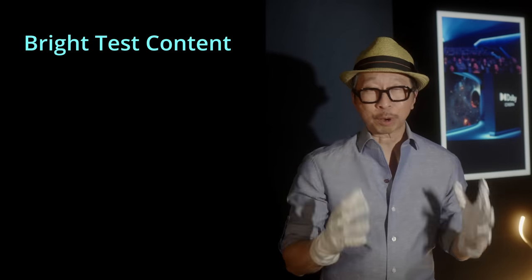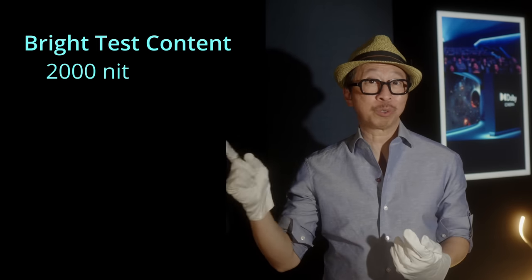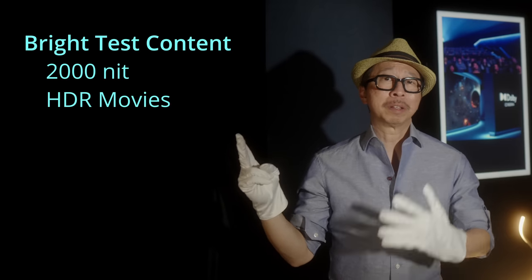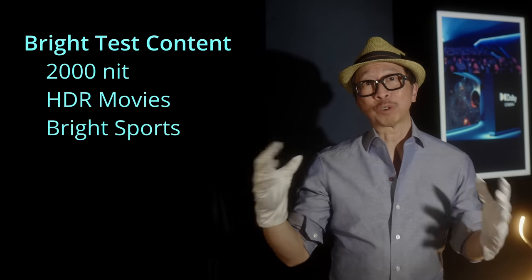You're going to see whether the S95C can really do what it claims — which is be a TV you can get instead of a mini LED TV. The content we'll be using to compare these TVs: first, from the Spears & Musoke benchmark UHD disc at 2,000 nits grade; then HDR high bit rate movies from my Kaleidescape server; and lastly sports content, specifically hockey and soccer — two sports that many complain OLED just doesn't get bright enough for. So let's get into it.